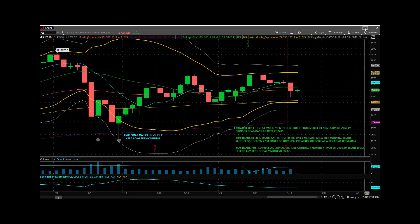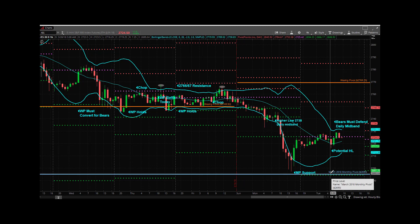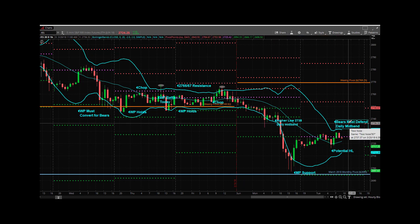As we head into today, you can see here on the hourly — there's your monthly pivot support. That's your continuation contract monthly pivot at 95; the other comes in at about 99.5. You can see it tested that zone and held there. There's a potential higher low here. Now, they've got to defend — 27.38 has got to be defended by the bears.